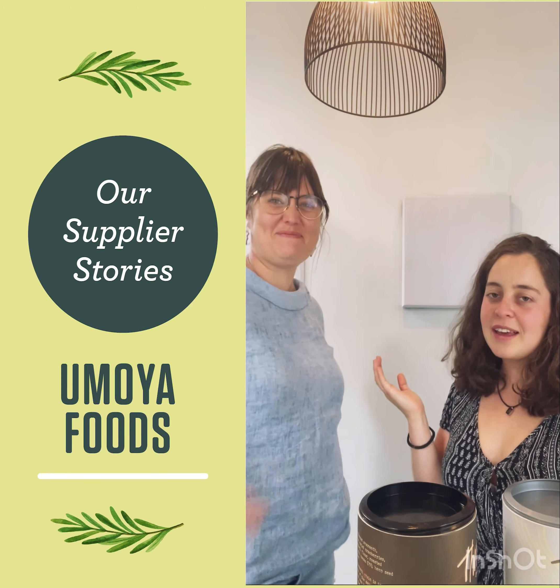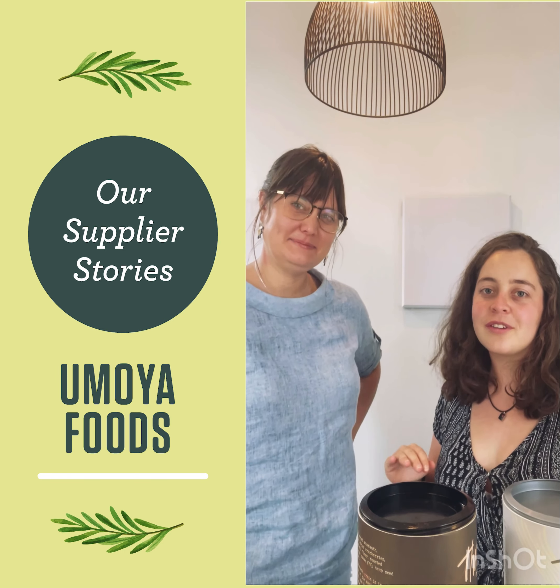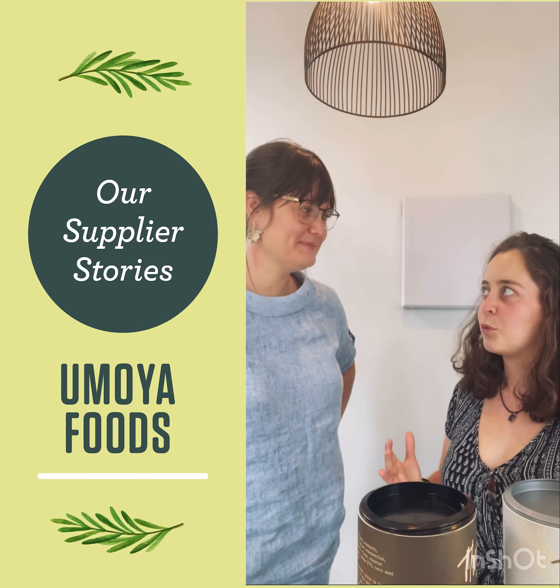Hi, I'm Anissa and this is Chelsea and we're from Amoya Foods. We just want to tell you a little bit more about who we are and what we do.